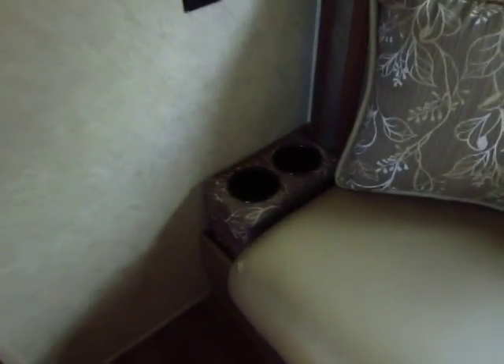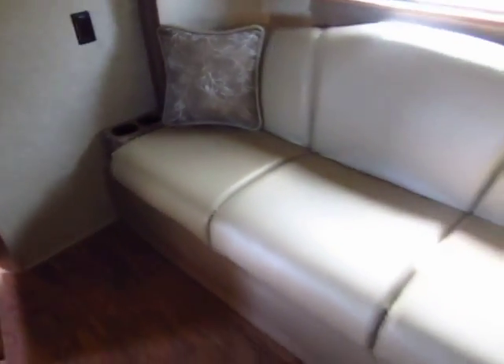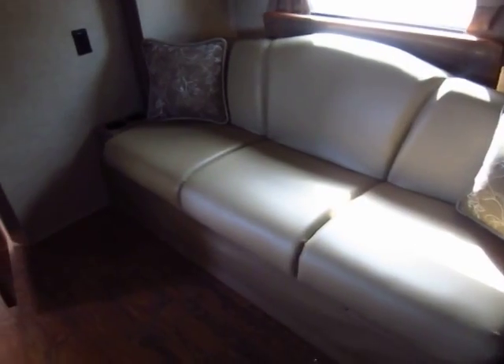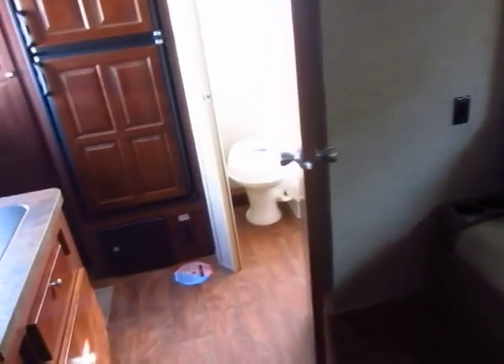Little things I like: there are two drink holders on each side of the sofa, because you don't always have a table here and you don't want to walk to the kitchen every time you want a sip of your iced tea.